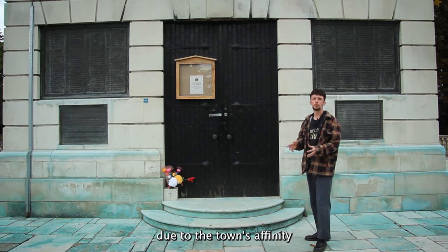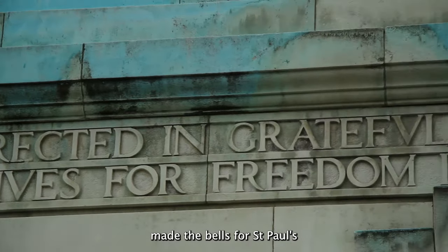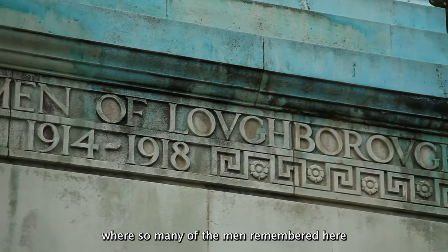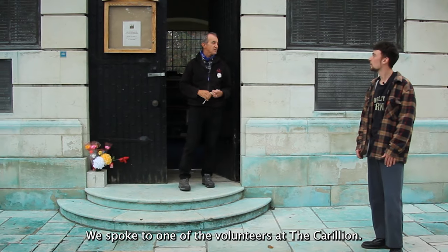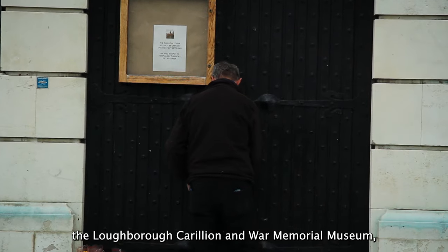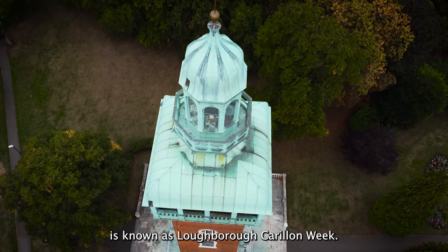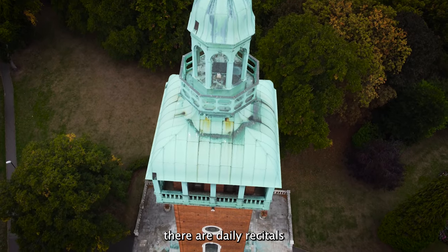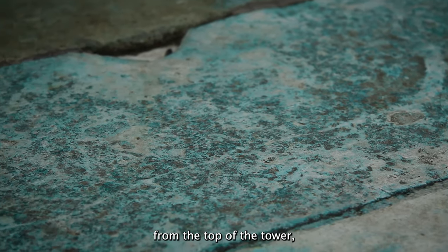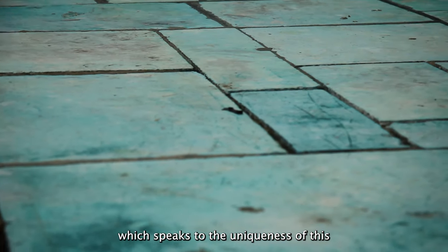The people of Loughborough chose the Carillon due to the town's affinity with bells — John Taylor's and Sons made the bells for St Paul's — and also because the Carillon is a popular instrument in the Low Countries, Belgium and Holland, where so many of the men remembered here lost their lives. We spoke to one of the volunteers at the Carillon. He told us that the tower is home to the Loughborough Carillon and War Memorial Museum, and throughout the year they hold regular Carillon recitals. The 17th to the 20th of July is known as Loughborough Carillon Week, during which there are daily recitals by guest carillionaires. He also explained about the blue copper running from the top of the tower down the building and across the plaza due to the rain, which speaks to the uniqueness of this incredible monument.